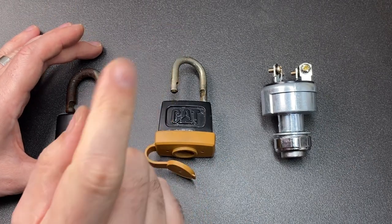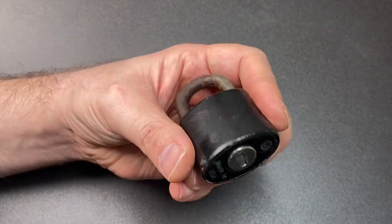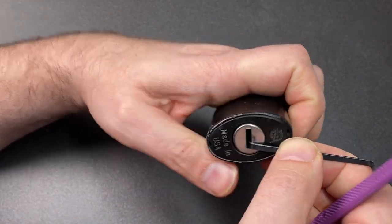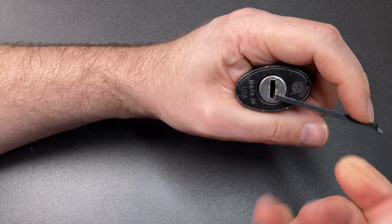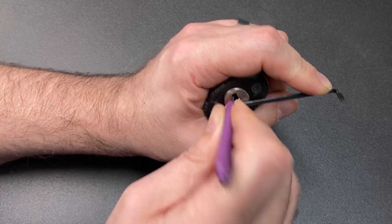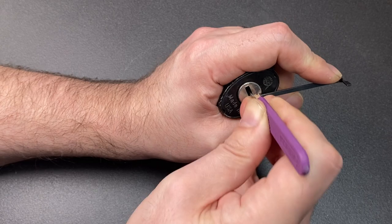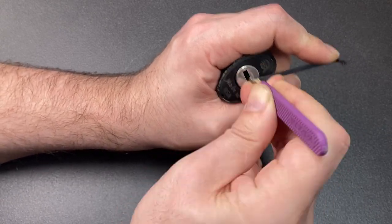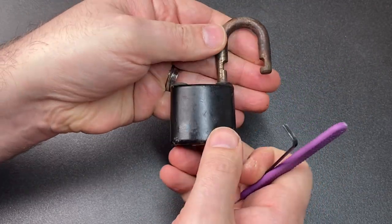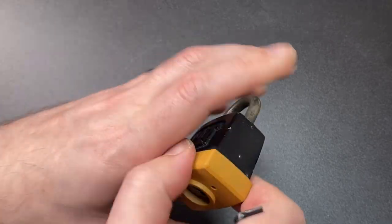Since we have these three locks, I think we should do three different ways of picking them. First up, we'll try and rake this vintage padlock. You've got to be a bit aware of where the wafers are in the lock — you can just look down and make sure the top of the wafers where the key would strike is here. I'm using a snake rake profile with some relatively moderate tension, give it a rake — there we go, got that open. As I said, these are only little wafer locks; they're not particularly hard.